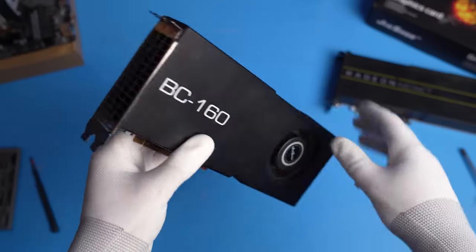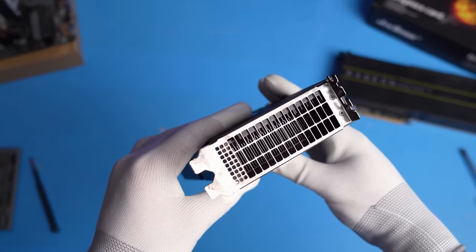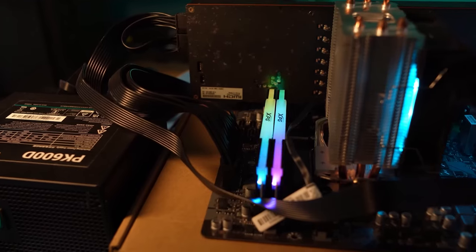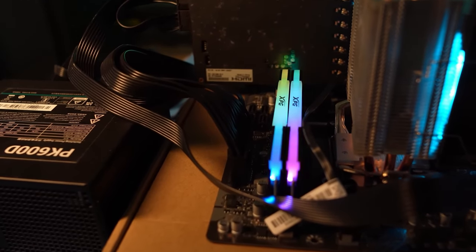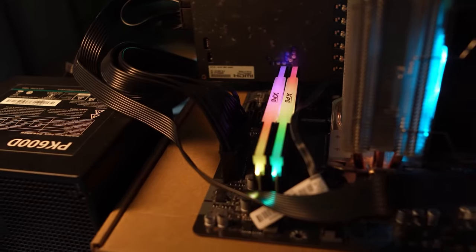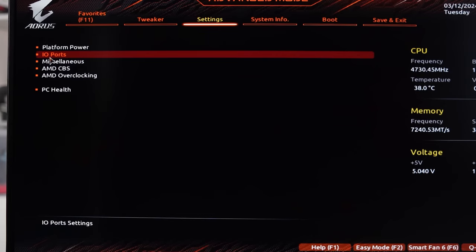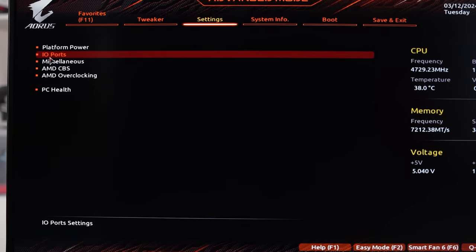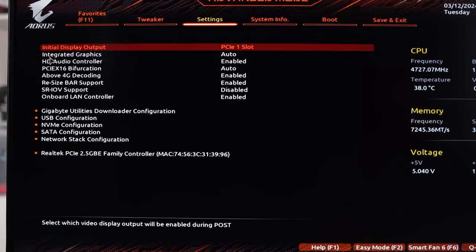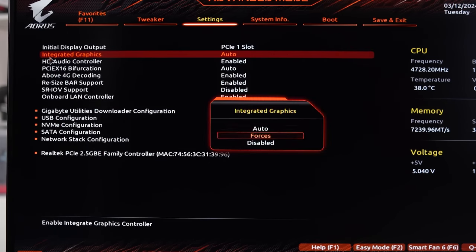When plugging the BC-160 into our PC, we realized it had no video outputs. AMD used NVIDIA's approach here. During the mining boom, companies did everything they could to make such a GPU suitable only for crypto mining and nothing else. Therefore, this GPU requires a processor with integrated graphics. The motherboard doesn't know that this card can't output an image, so you need to manually select the iGPU through the BIOS — otherwise your screen will stay off.